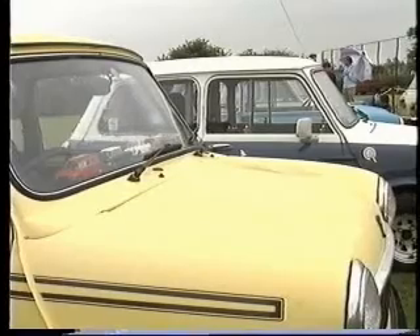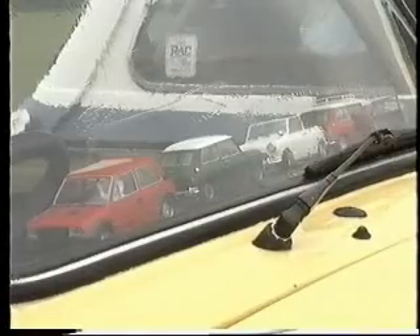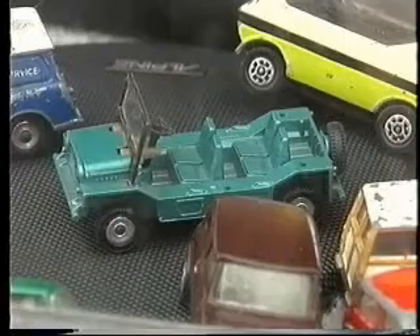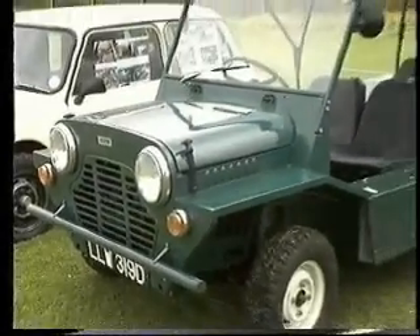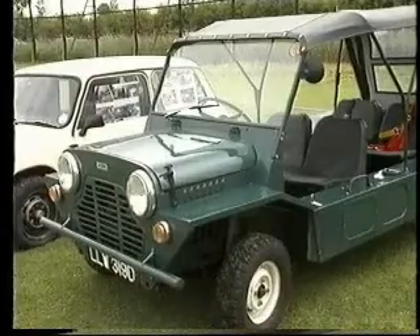I promised you a glimpse of some variations on the Mini theme, for it had the capacity to blossom into so many different shapes and forms. For the outdoor sporty type, there was always the Mini Moke, and for Leo Jacks, it was an irresistible challenge. It belonged to Pinewood Film Studios originally, and it was used on the Carry On films and the James Bond films. I bought it with a wooden body on it, the shape of a tank.